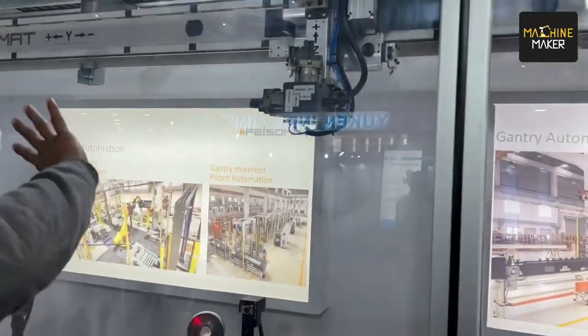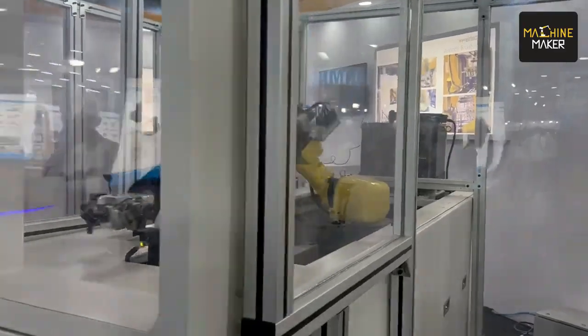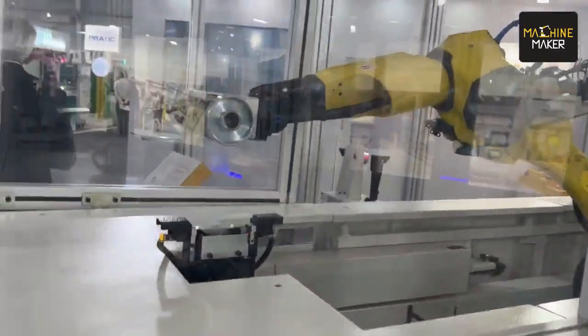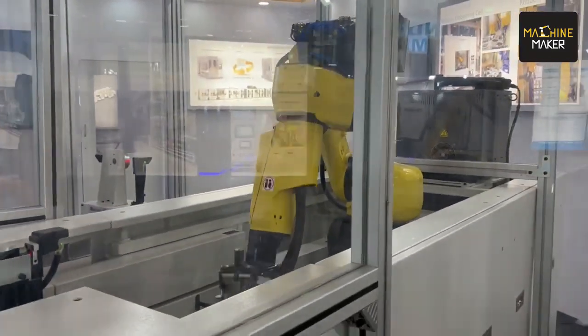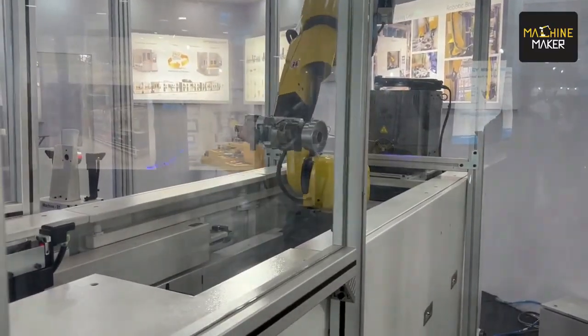We have been using Schunk products in all our automation projects right from the inception of the company in 2007. They are very, very reliable. It's like a fit-and-forget type of gripping system. We never had any complaints in any of the systems. They are very reliable and we depend 100% on Schunk for our gripping system.